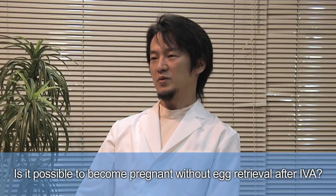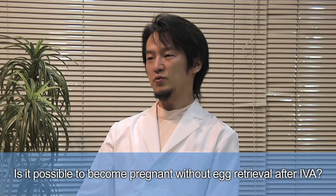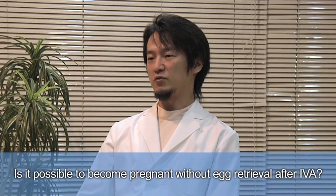Natural pregnancy following IVA is currently not possible because the location of the present graft is not optimal for eggs to travel through the fallopian tubes. Further modification of the grafting site is needed for pregnancy without egg retrieval.